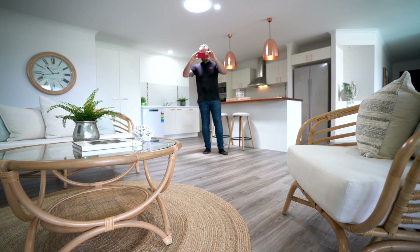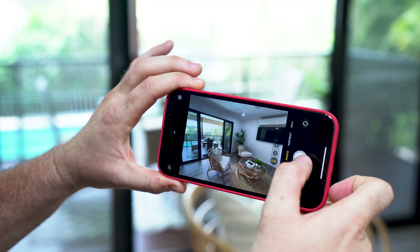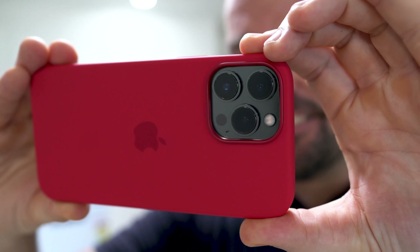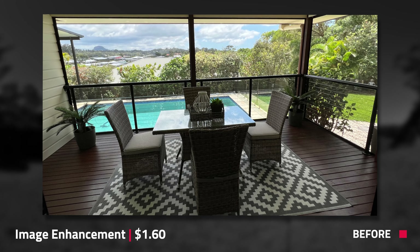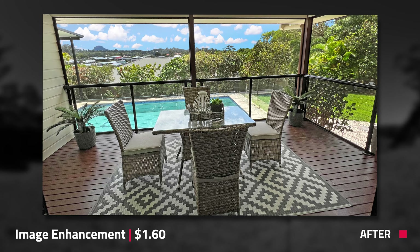Hi everyone, it's Brad Filippone from BoxBrownie.com. In today's video, we're going to be shooting a house with the brand new iPhone 13. As stock, it does come with a wide angle lens, which is perfect for shooting real estate. We'll be shooting single exposures and processing the images with BoxBrownie.com's image enhancement service. I can't wait to test this smartphone out, so let's get started.